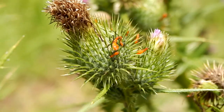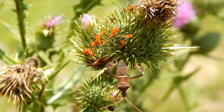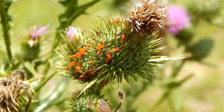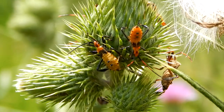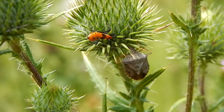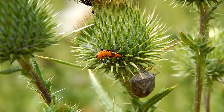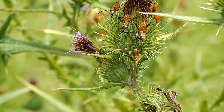These are young leaf-footed bugs. They don't look much like their parents, but they're the same kind of bug. Leaf-footed bugs are actually pretty good parents — they stay close to their young and ward off predators.